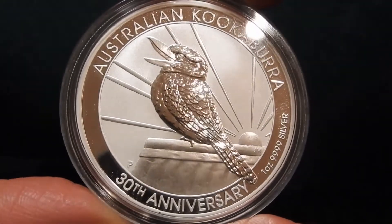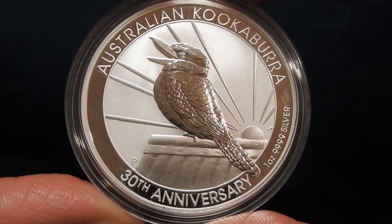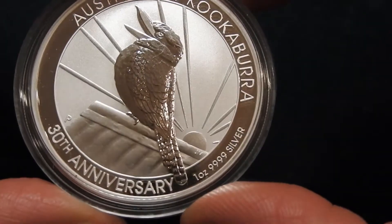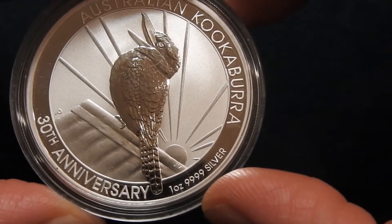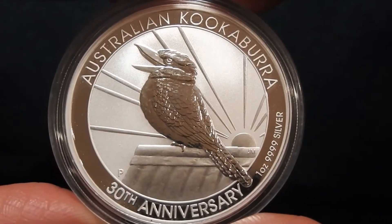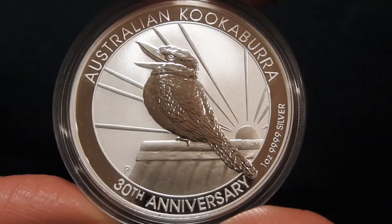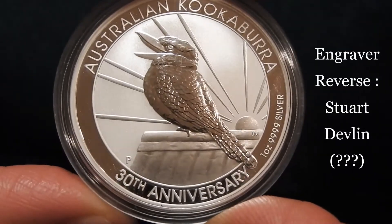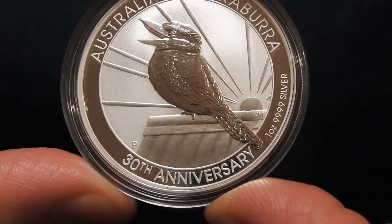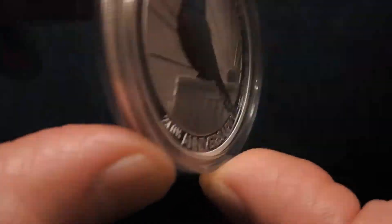Above the bird we have in text 'Australian Kookaburra.' Below the bird we can see '30th Anniversary.' Furthermore, the weight of one ounce and the purity of 99.99 silver are inscribed. This side is very nice to look at, just like the previous kookaburras in the series. I'm not sure who the designer of the reverse is, but I think perhaps Stuart Devlin, since he also did the kookaburra design on the obverse, which is different than usual, as we will see in a moment.